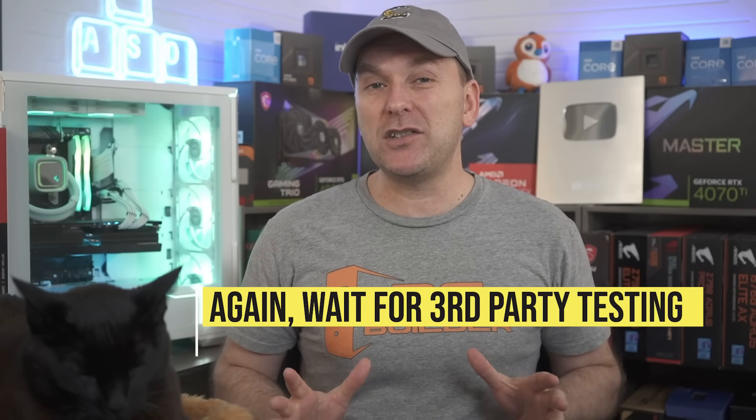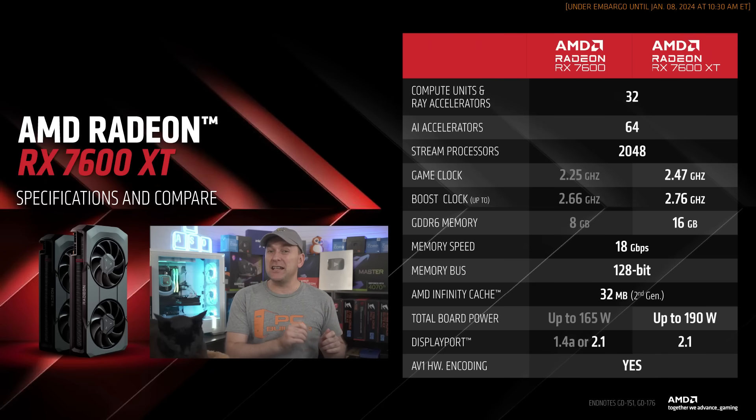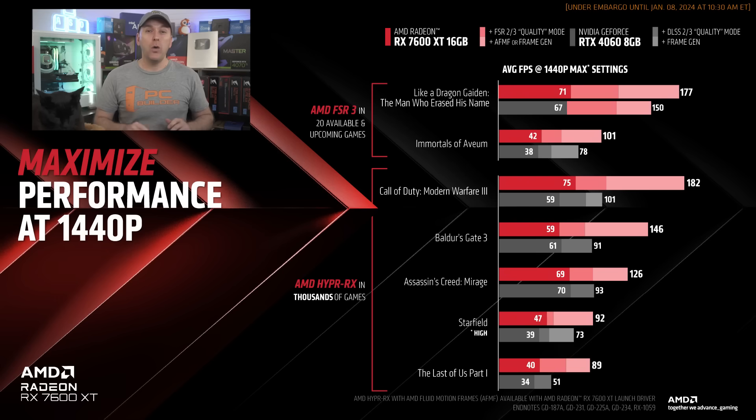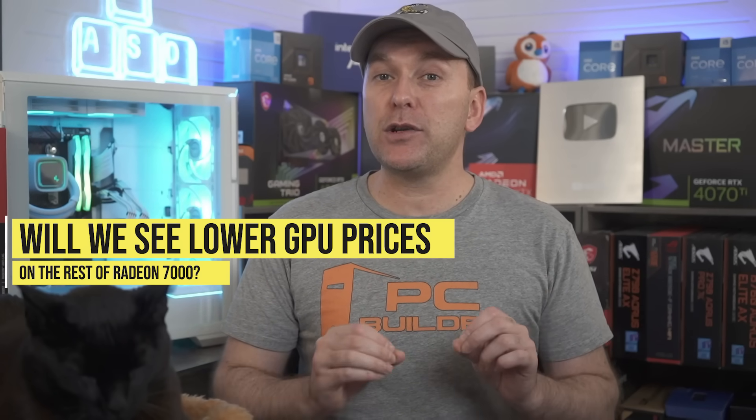Based on AMD's performance data — take it with a grain of salt just like NVIDIA's data — the 7600 XT 16GB is going to be about 10% faster than the 8GB version, which would put it solidly ahead of the RTX 4060 8GB GPU given that it's essentially tied in performance with the RX 7600 8GB. AMD also said we should expect their response to NVIDIA's RTX 4000 Super announcements soon, though they didn't say what that response would be. Either way, I'd definitely wait to buy a GPU until after all the launches in January.